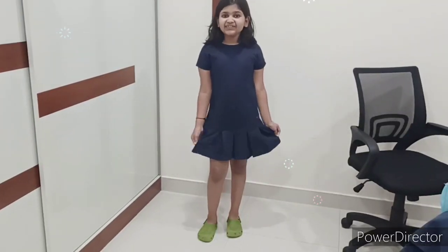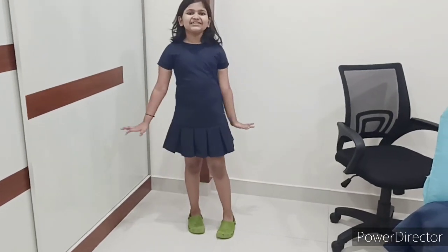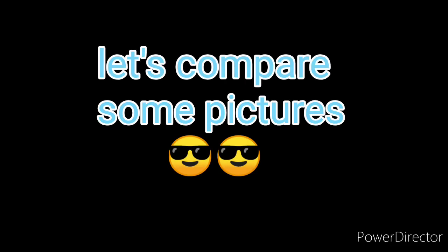Here I am friends! Don't I look like Merida? Let me go and find some accessories. Let's compare and see.